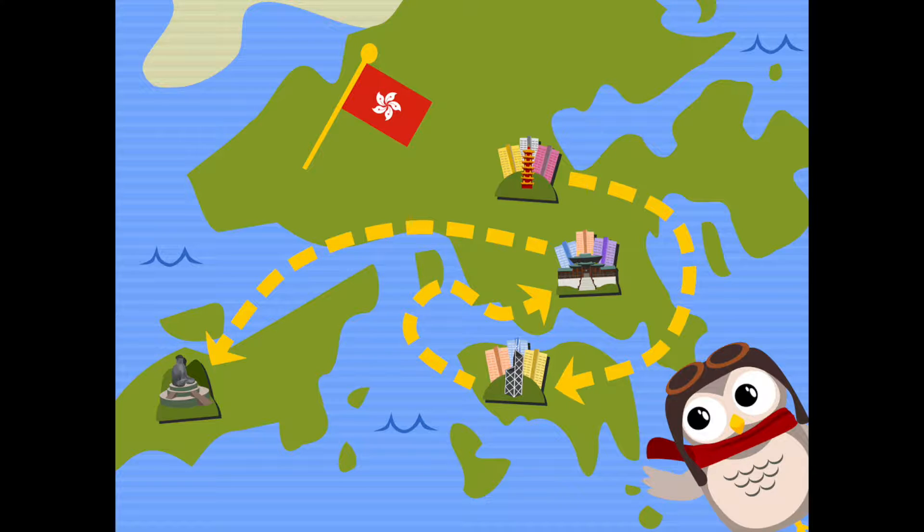Hong Kong is located in Eastern Asia. It borders the South China Sea to the north. Hong Kong has four main areas: Hong Kong Island, Kowloon, the New Territories, and the Outlying Islands.